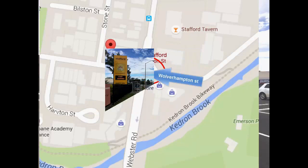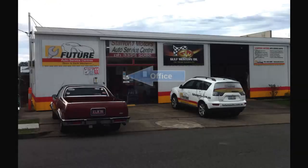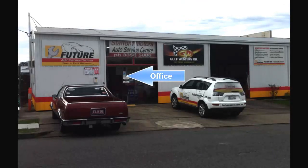Once you get into the street, you'll find us on the right hand side. That's us. Pull into the driveway and head for the office — please don't go for the workshop.